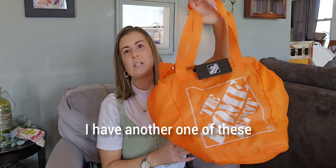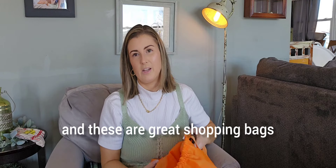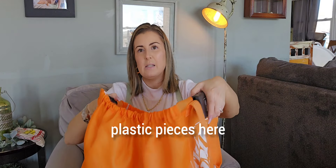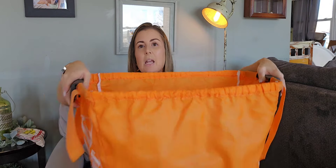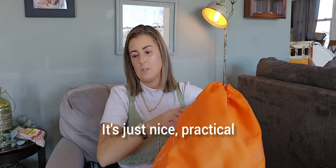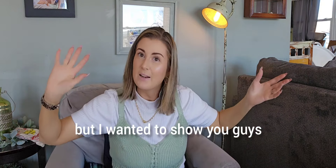I have another one of these — I think for Aldi — but I got this at the Goodwill. These are great shopping bags. These little plastic pieces clip onto the side of the shopping cart, and look at how big this is. You can put all of your shopping stuff in here. It's just nice and practical. It's not for resale, but I wanted to show you guys.